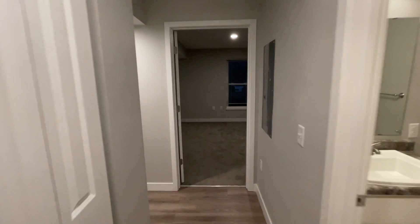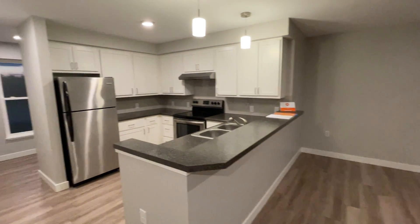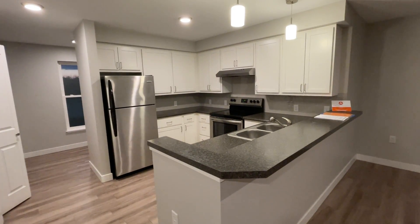This is 3048 32nd Street — an upper level, two bed, one bath unit. Thank you for watching this video tour from Access Property Management.